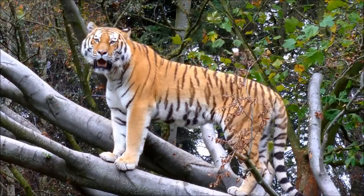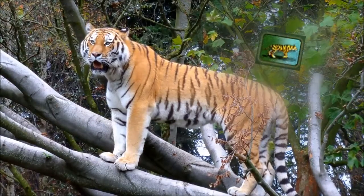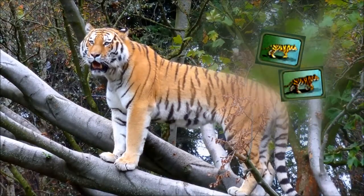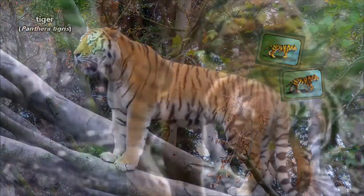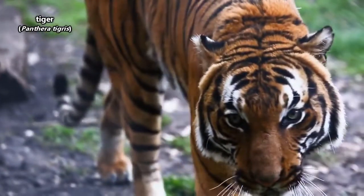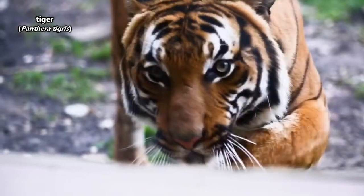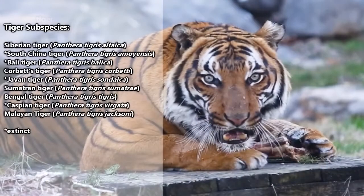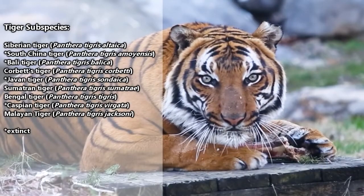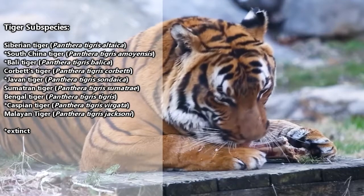Maybe this sounds strange. If you're anything like me and grew up playing Zoo Tycoon, then you know there are Bengal and Siberian tigers, and surely they aren't the same species — I mean, they look completely different in the game. Technically, all tigers are the same species. However, like the lions, there are subspecies of tigers, and there are actually more tiger subspecies than lion subspecies, well, depending on who you ask.